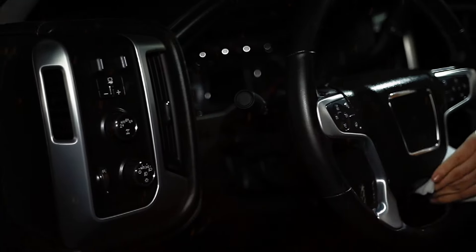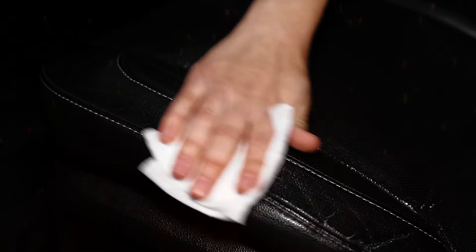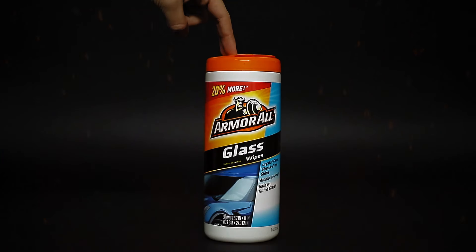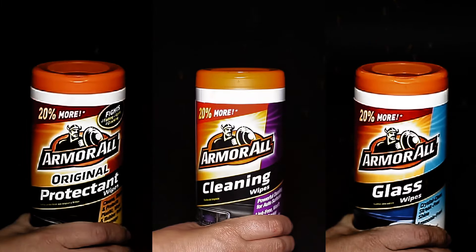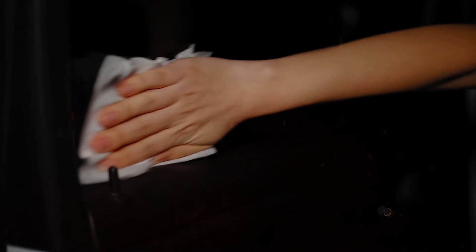First up, let's talk about the Armor All Cleaning Wipes. These wipes are perfect for lifting away dirt and debris from interior surfaces, revealing your car's natural beauty without harming delicate materials. Whether it's dust on your dashboard or spills on your seats, these wipes make cleaning a breeze. Next, we have the Armor All Protectant Wipes. These wipes help preserve your vehicle's rich look by protecting the interior from harmful elements like UV rays and oxidation. Just a quick wipe down and your interior surfaces will stay looking newer for longer.